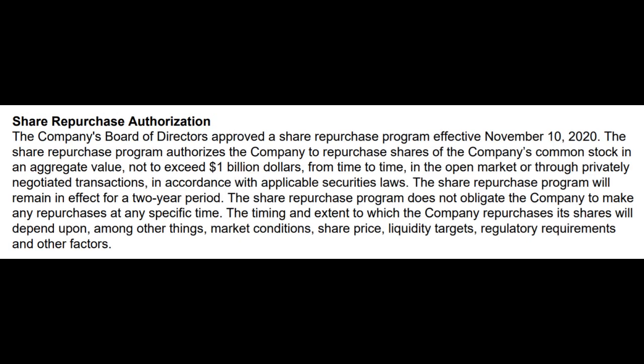Rocket also announced a $1 billion share buyback program that will begin today and be active for the next two years. A buyback program creates some artificial demand for the stock and is a good sign because it means the company believes their stock is undervalued. It gives investors confidence that leadership has confidence in the company's future and is actively investing in its success.